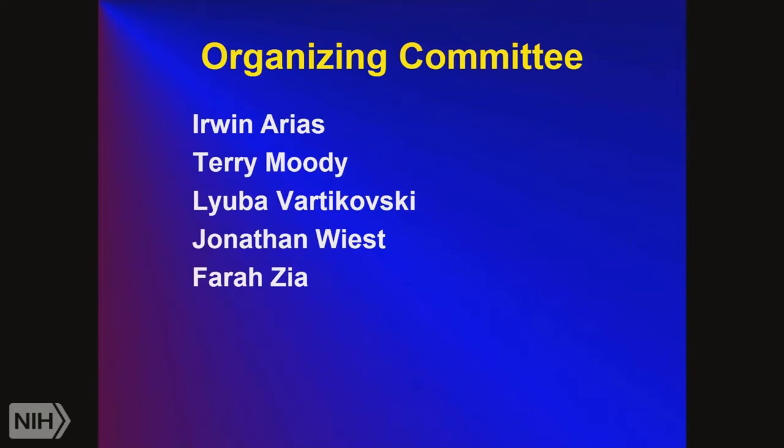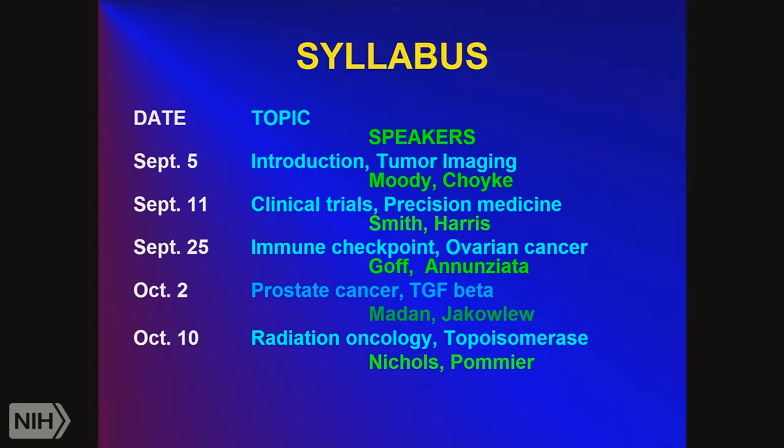Jonathan Wiest pays for all the video caps. The class is usually at 4 o'clock on Mondays, but we can't always get this room on that particular date. Yesterday was a holiday, so we're having the lecture on Tuesday today, then next week we go back to Monday at 4 to 6. The class is videocast at videocast.nih.gov, broadcast live now, and archived after two days. It's also present on YouTube on the NIH site.